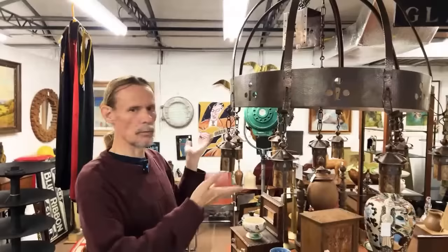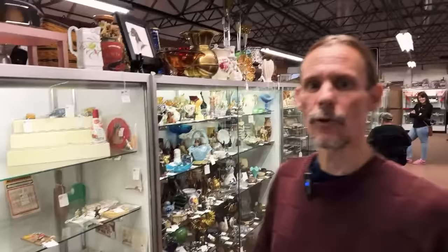Buck Rogers Stratokite — it's just so fun because it's like a walk down memory lane. You might see anything in a place like this — things you've never seen or things you haven't seen for a long time.